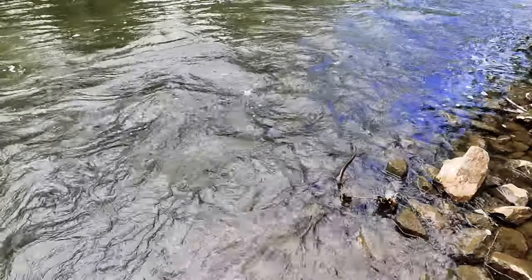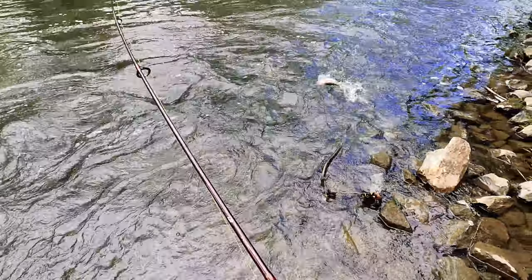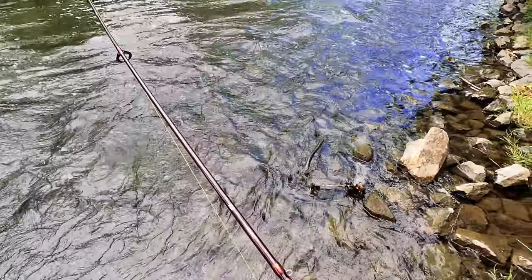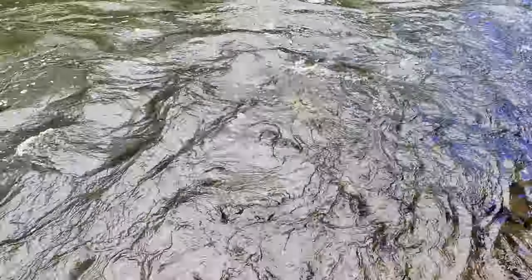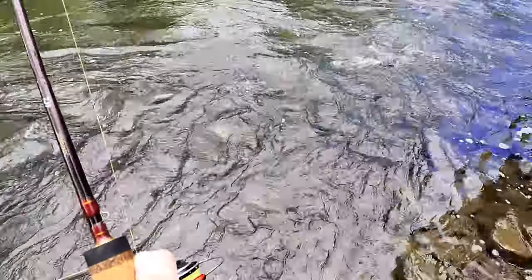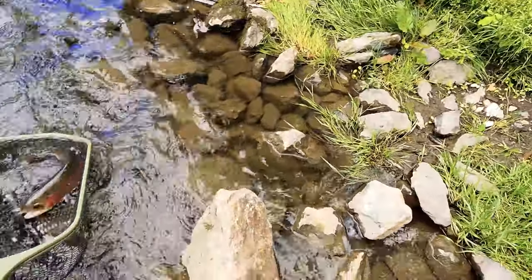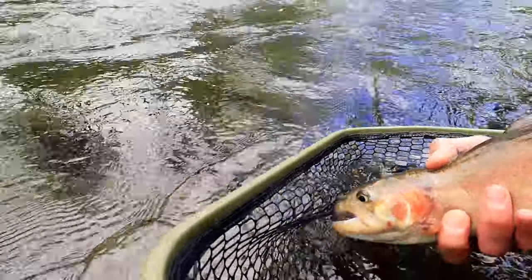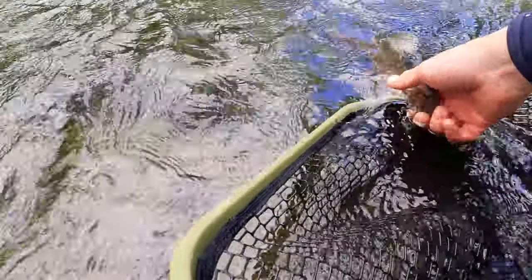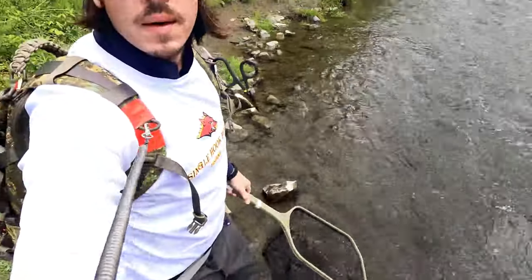We got some pretty ones in here, let's get the net. We got him in this fast water. Oh, look at that guy — in the net! Nice husker rainbow, damn. And he's gone. We knew there was something in there nibbling it. Nice little husker y'all.